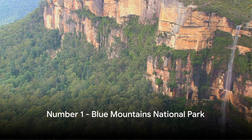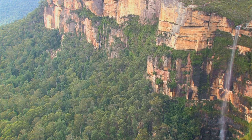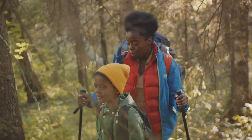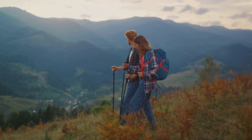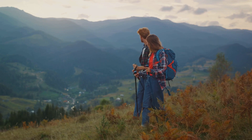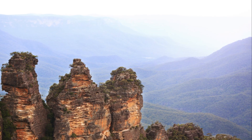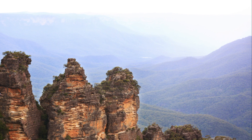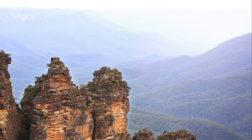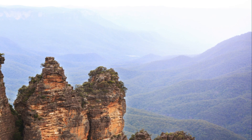And finally, at number 1, we have the awe-inspiring Blue Mountains National Park. A haven of rugged cliffs, deep valleys, and a carpet of eucalyptus forests stretching as far as the eye can see, the park's breathtaking beauty is a vivid tapestry of nature's finest work. The heart of the park is crisscrossed with over 140 kilometres of hiking trails, each more enchanting than the last. From serene strolls to challenging hikes, there's a trail for every adventurer. The crown jewel of the park is the iconic Three Sisters rock formation — this towering trio of sandstone peaks, standing proudly against the blue-tinged backdrop, is a sight to behold.